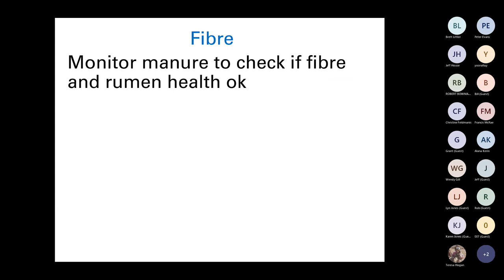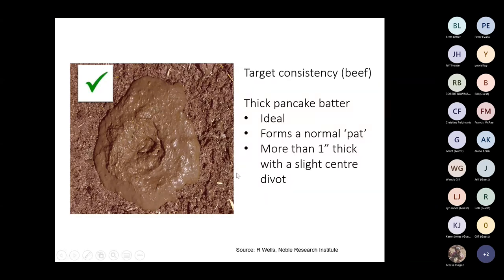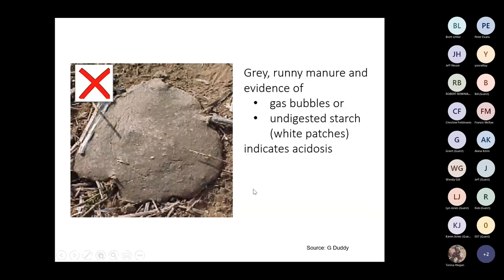One way of checking whether there's enough fiber in the system is to check manure — we talk about the three C's: color, consistency and content. For cattle, the target consistency is described as a thin pancake batter, forming a normal pat over an inch thick with a slight centred divot. For sheep, if you start to see undigested grain it may indicate inadequate fiber and potentially acidosis. We don't want to see gray, runny manure with evidence of gas bubbles or undigested starch — that definitely indicates a gut problem.